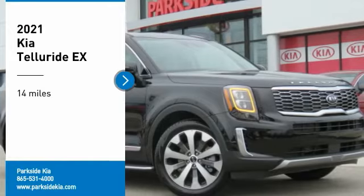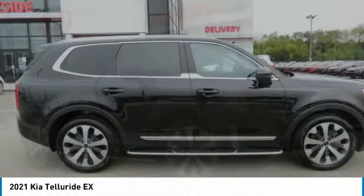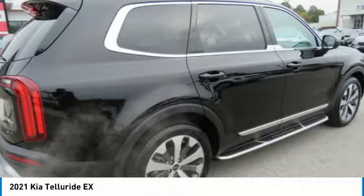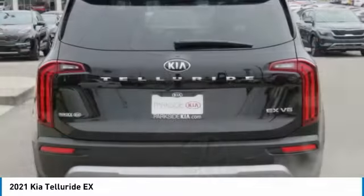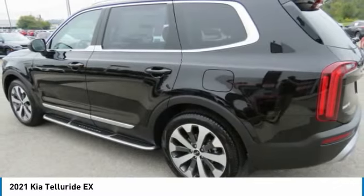Stop by and take a look at the 2021 Kia Telluride. The Kia Telluride is an impressive SUV that boasts a striking exterior look, plenty of interior technology features, additional space for guests in the third row, and a powerful engine.